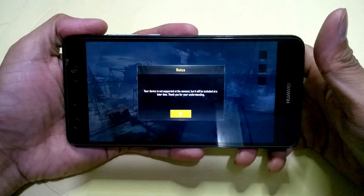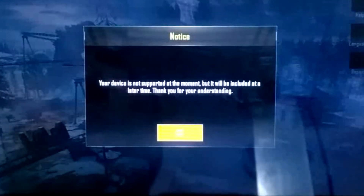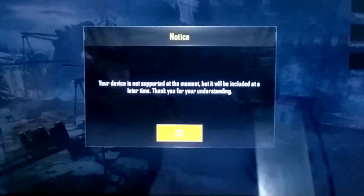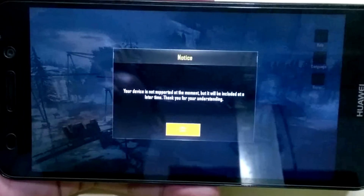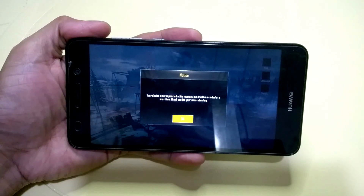It shows like this: 'Your device is not supported at the moment but it will be included at a later time. Thank you for understanding.' So again, it doesn't support our device — PUBG Mobile.